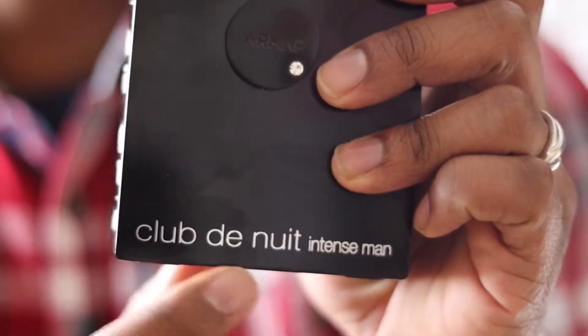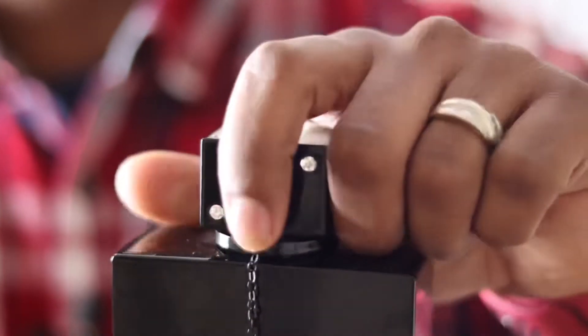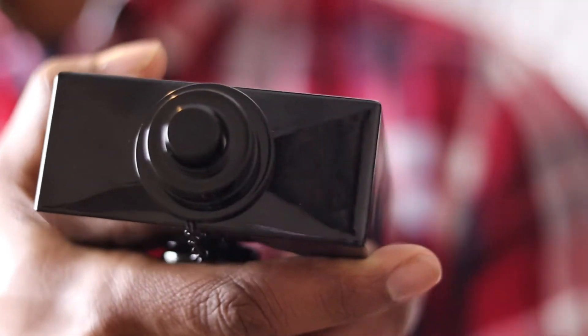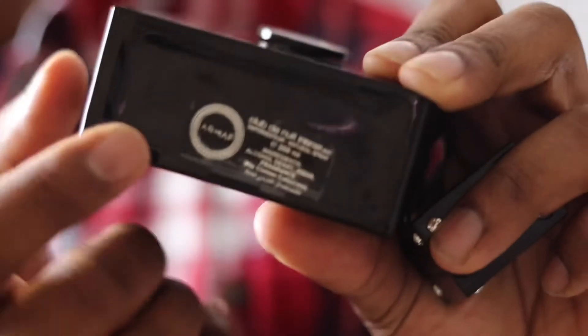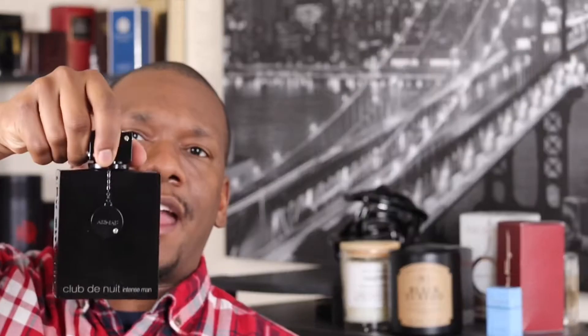It says on here 'Club de Nuit Intense Man.' It's got a little jewel on it and says Armaf right here. It has a die-type cap with some weight to it — pretty, pretty nice. This is a pretty solidly built fragrance. On the top of the atomizer it says Armaf, and on the side it says Club de Nuit. The bottom has some more information. It has a nice wide spray. This bottle in particular is 6.8 ounces. You can hold the bottle by the cap — it secures tightly.